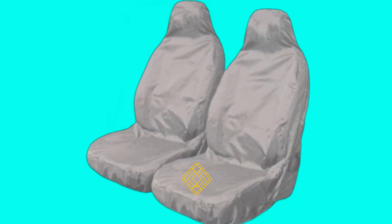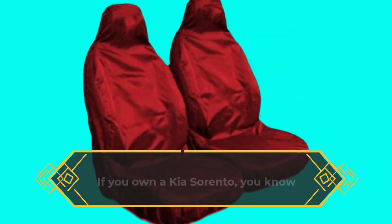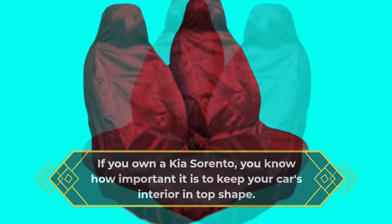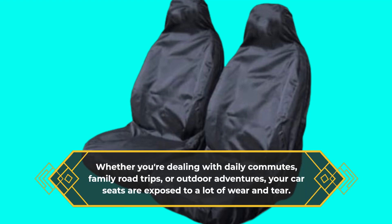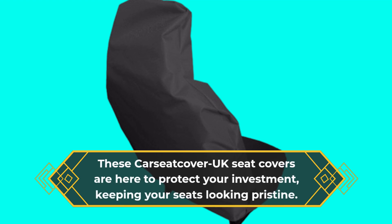Now, let's talk about why you need these seat covers for your Kia Sorento. If you own a Kia Sorento, you know how important it is to keep your car's interior in top shape. Whether you're dealing with daily commutes, family road trips, or outdoor adventures, your car seats are exposed to a lot of wear and tear. These Car Seat Cover UK seat covers are here to protect your investment, keeping your seats looking pristine.